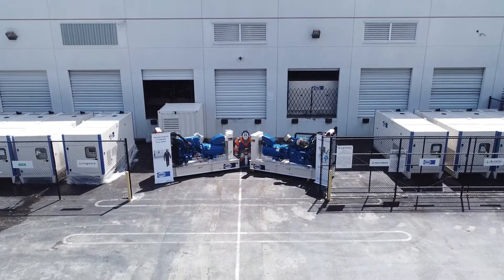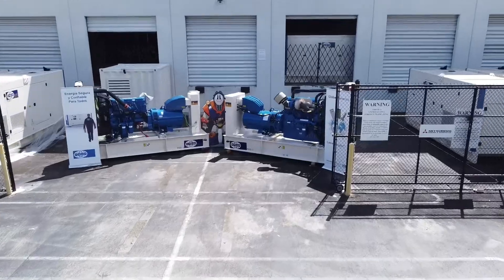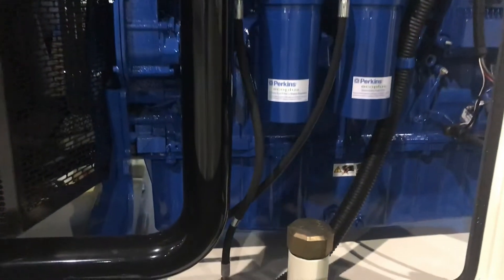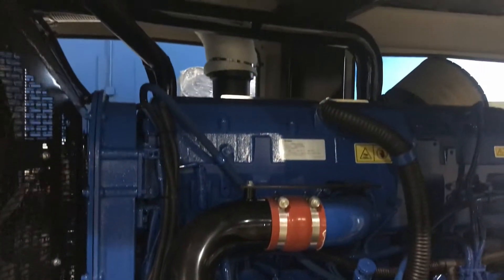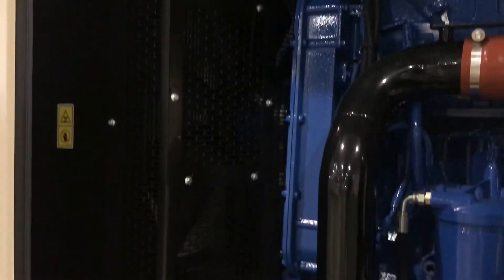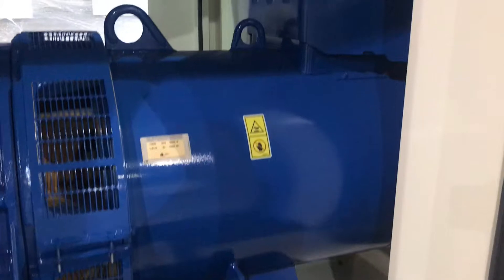After supplying FG Wilson generators in the Caribbean for almost 30 years, at SRP Americas, we know what it takes to provide you with reliable power. Take this P625-3, a 500kW FG Wilson generator that has been designed to operate in all sorts of critical applications like oil and gas, telecom data centers, and hospitals.